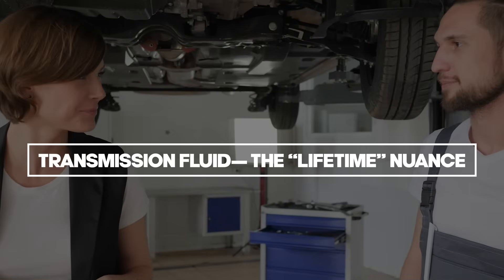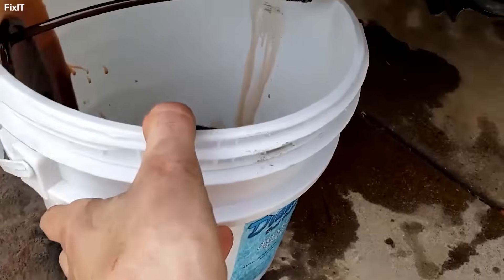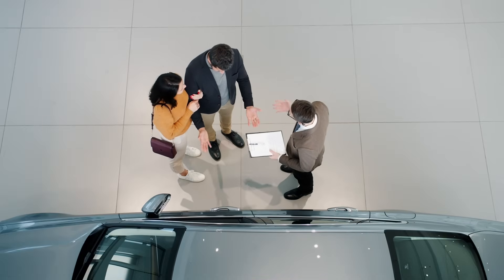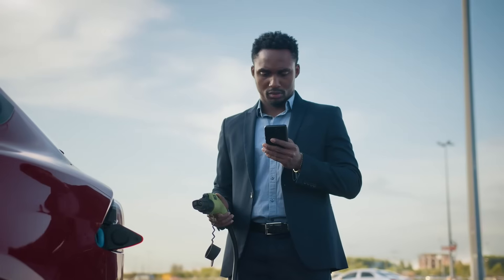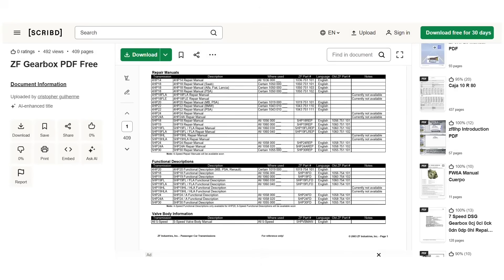Now, sometimes the internet is half right, but for the wrong reasons. Lifetime transmission fluid. The dealer tells you: never change it, it's sealed for life. The internet tells you: it's a conspiracy, they want it to break. Here is the document from ZF — the people who built the gearbox for your BMW, your Audi, your Jaguar, your Land Rover.